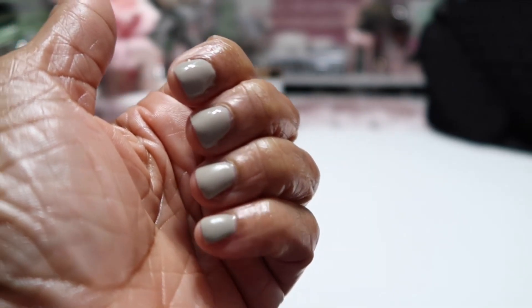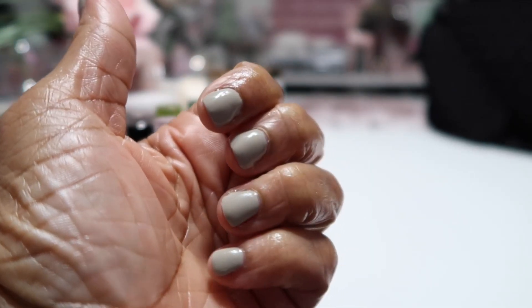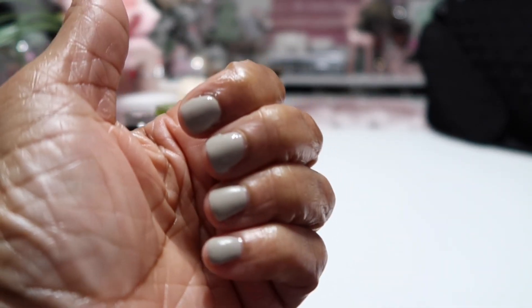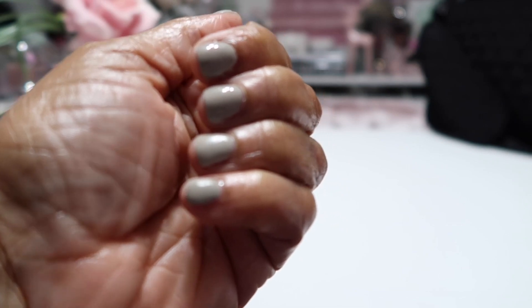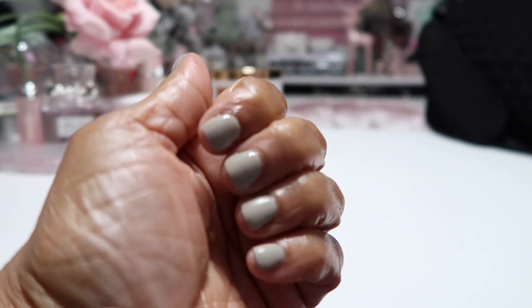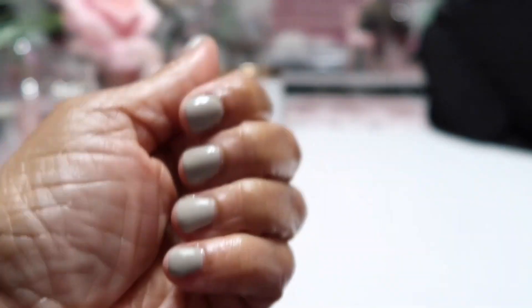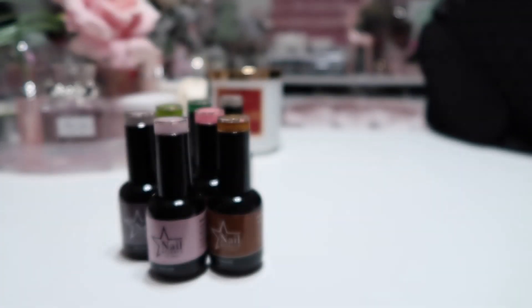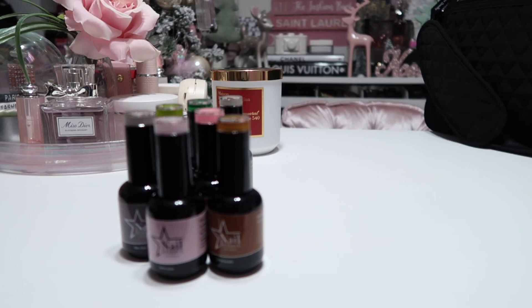Look at these nails — you know that I am crazy over nail polishes. I love these, I was pleasantly surprised, and I can't wait to do my next gel manicure with these other colors. Check them out — Nail Reserve — I'll link everything below.